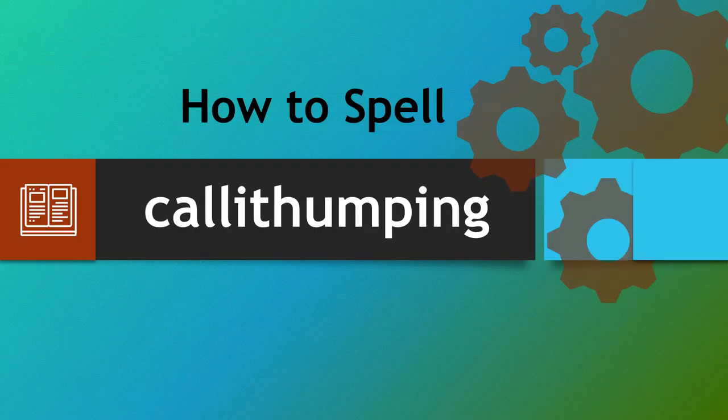So hopefully by breaking this word down you can ensure that you make no spelling errors whatsoever. Thank you very much and take care.